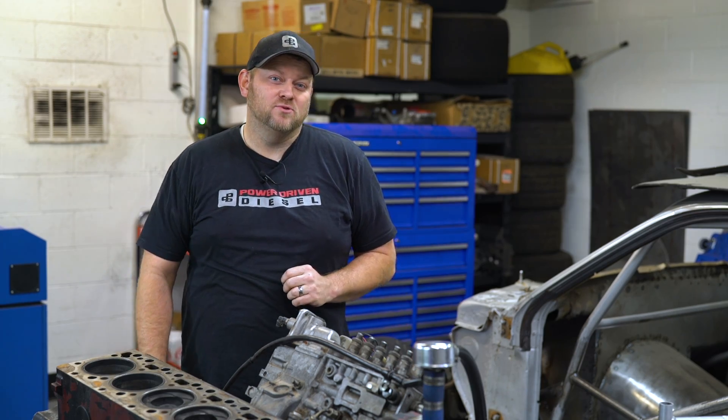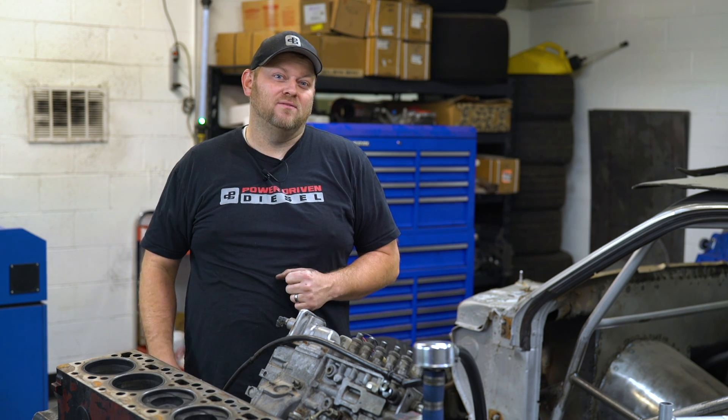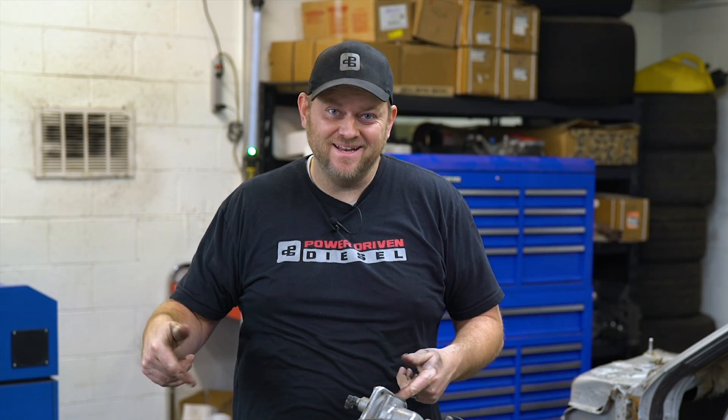Have you ever wondered what happens when you cram 150 pounds of boost into a factory 12-valve Cummins engine? I did it and something broke — let's figure out what happened.